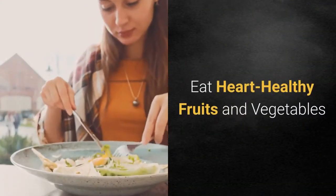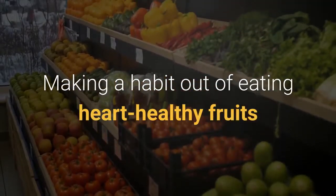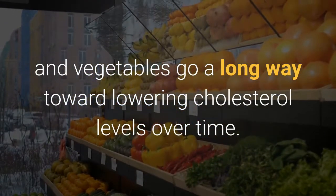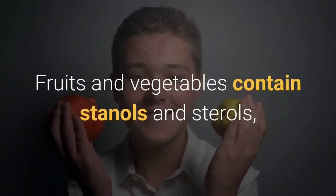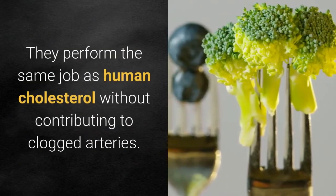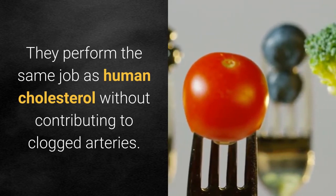Eat heart-healthy fruits and vegetables. Making a habit out of eating heart-healthy fruits and vegetables goes a long way toward lowering cholesterol levels over time. Fruits and vegetables contain stenols and sterols, which are plant versions of cholesterol. They perform the same job as human cholesterol without contributing to clogged arteries.